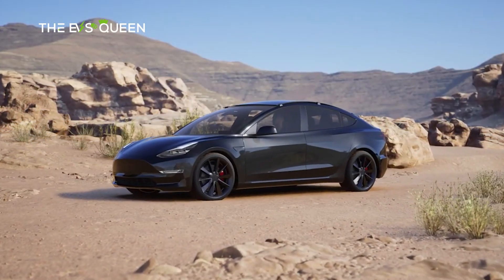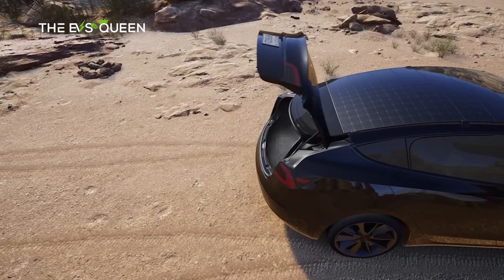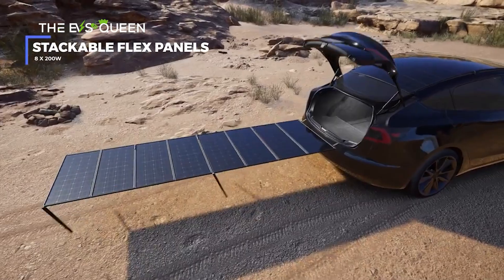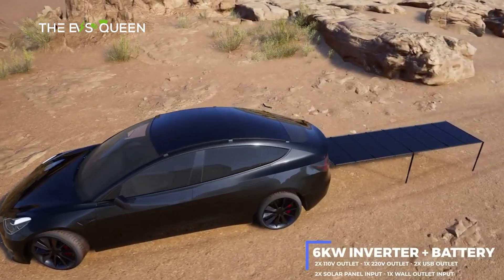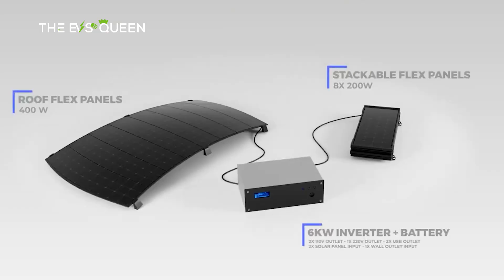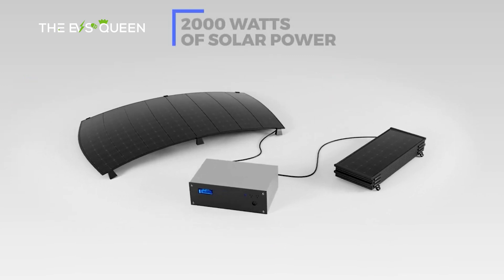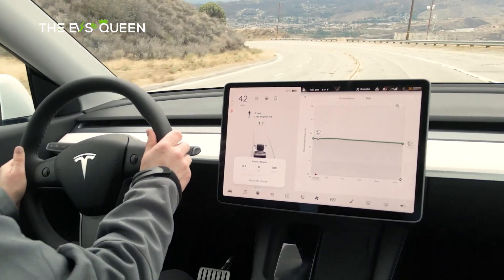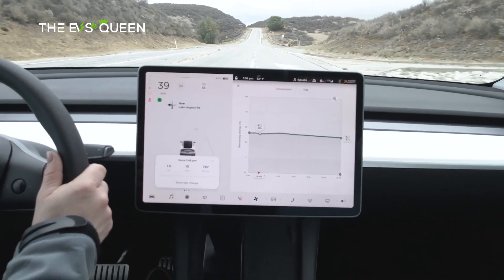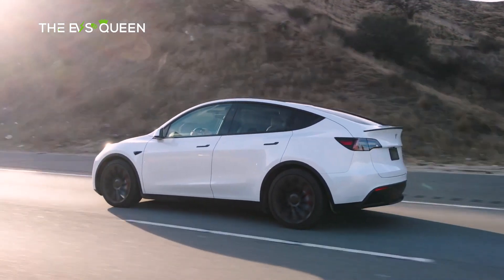Sharing insights into the project, the owner revealed meticulous work over the past two years in developing a solar system ranging from 2,000 to 4,000 watts for the Model Y, emphasizing global versatility. The owner expressed satisfaction at being able to charge anywhere in the world with this innovative setup. To showcase and document progress, the owner has created a website still in beta, and also offers the possibility of building a similar setup or accessing the blueprints for a DIY endeavor.